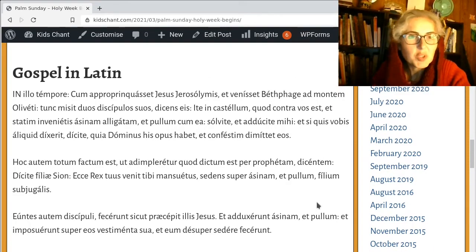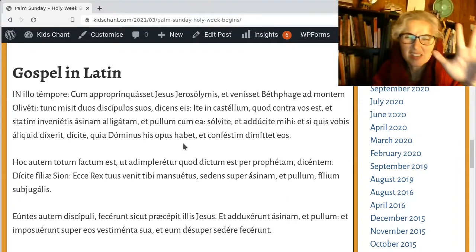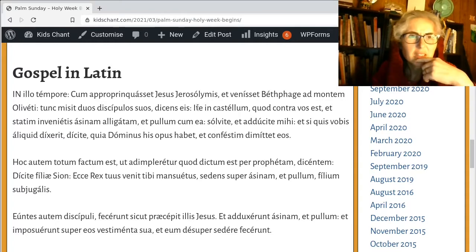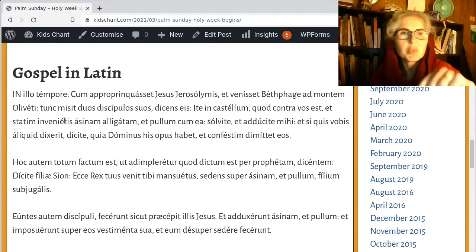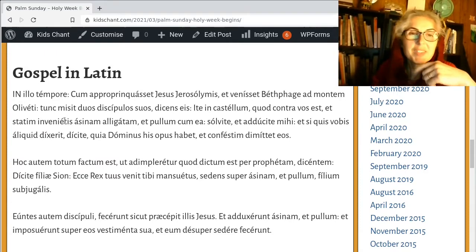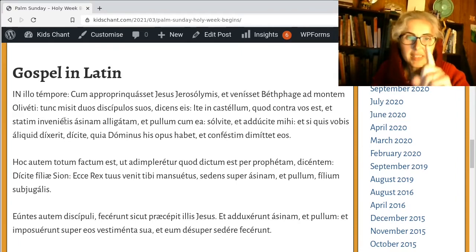'In illo tempore, cum appropinquasset Iesus Ierosolimis et venisset Bethphage ad Montem Oliveti' — so it's just saying where he's coming from: he's approaching Jerusalem and comes to Bethphage, to the Mount of Olives. 'Tunc misit duos discipulos suos, dicens eis, Ite in castellum' — then he sends his two disciples, saying to them, 'Go to the village.' It sounds like 'castle,' but it's translated as village — maybe a fortified village.